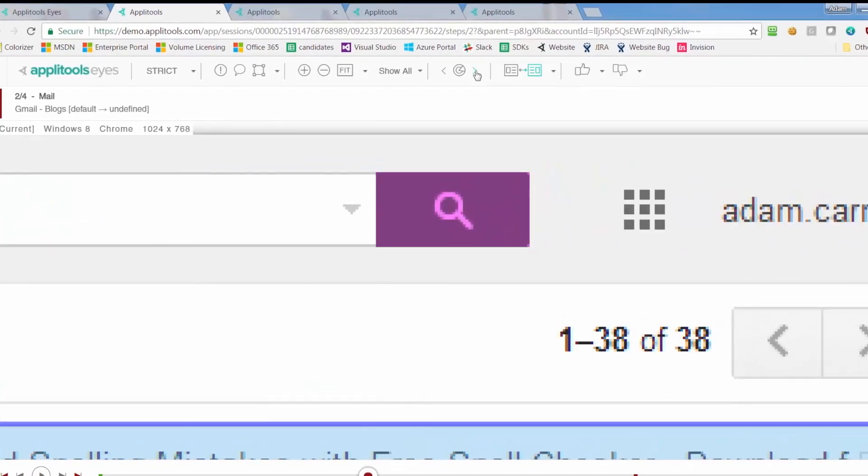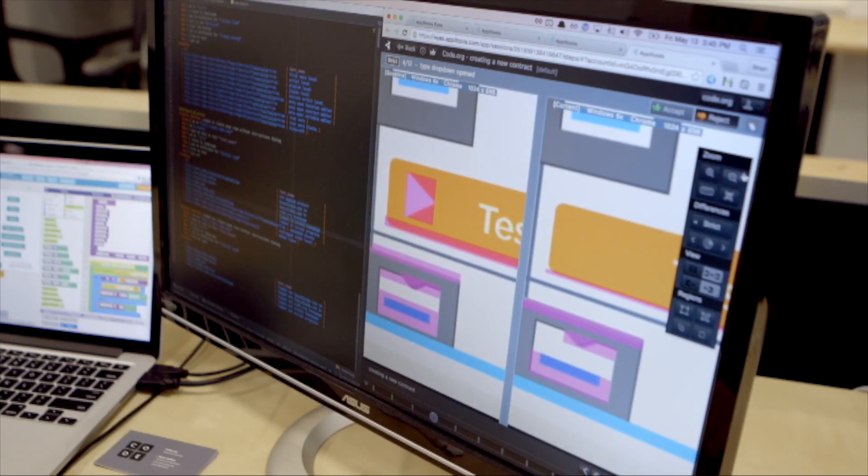For visual testing we use Applitools Eyes and that's really useful in that we have a saved baseline of what we expect the site to look like on all the pages. We compare against it every day when we ship and Applitools will automatically tell us if there are any differences.